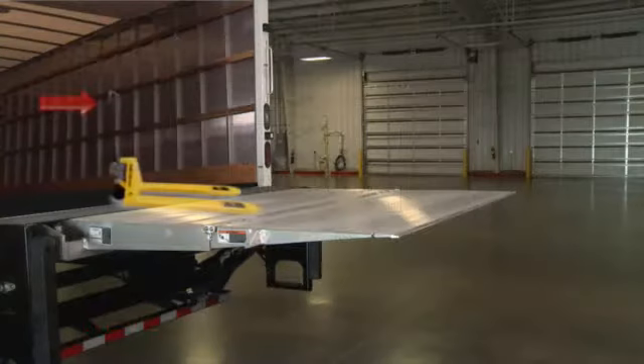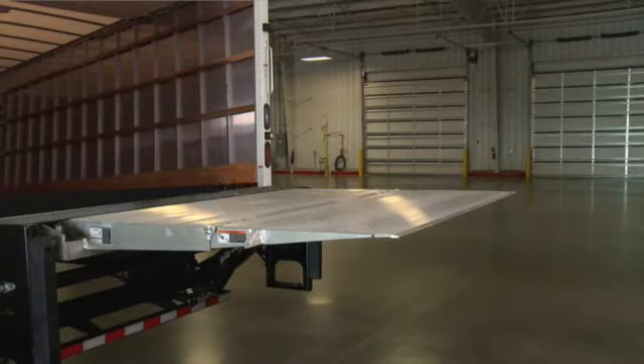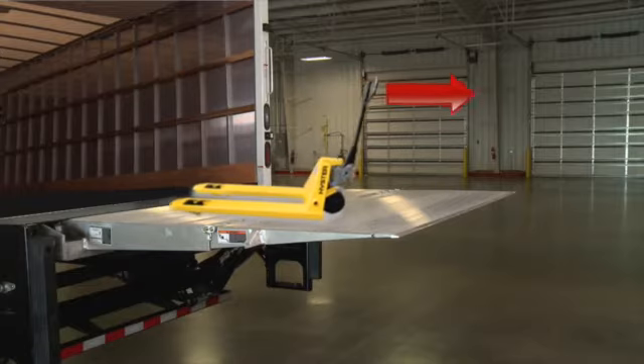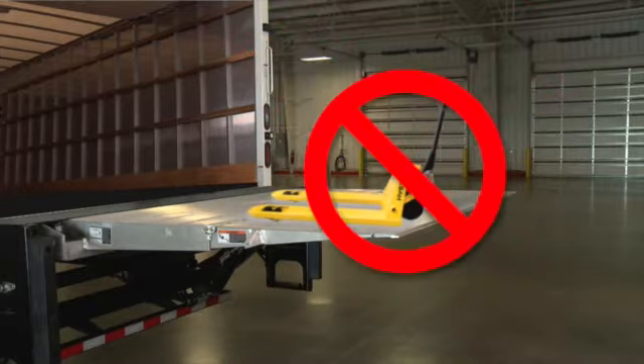Do not place unstable loads on the platform and never allow the load to exceed the lifting capacity of the liftgate. When unloading the vehicle, always push the load out on the platform. Pulling the load from the vehicle to the platform can result in serious injury and may cause a fall from the platform.